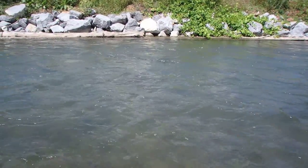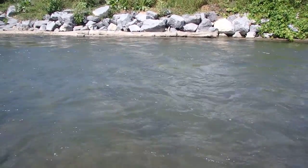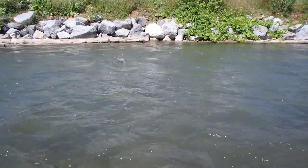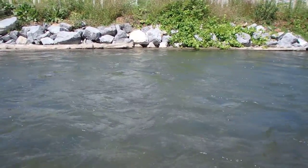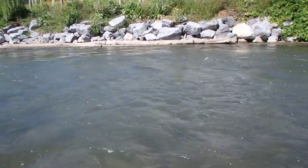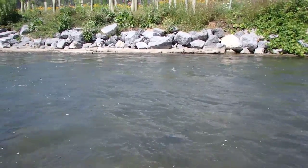I wanted to mention that there's a heck of a tan caddis hatch in progress, and for August 15th that's not bad. This is on Spring Creek, mixed in a couple of blue-winged olives, but right now I have three caddis emergers on and having a pretty good morning on it.